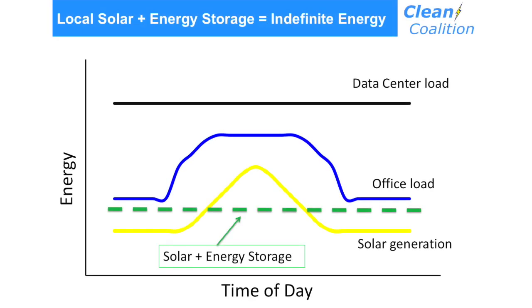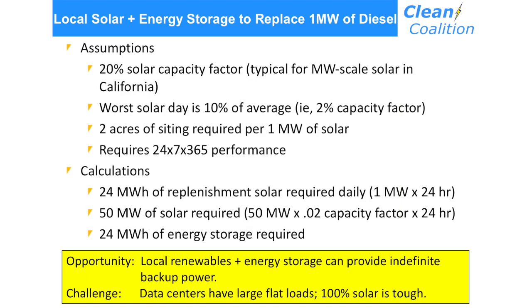One of the ways to start to do that is by adding energy storage into the mix. Energy storage basically allows you to flatten out that renewable energy power source. This green dotted line shows that if you use solar in combination with energy storage — so 100% of the energy storage power is coming from the solar — you end up with that green line. You can get a 24/7 profile, but it's going to be a lot lower in amplitude compared to the peak of the solar. The opportunity for local renewables and energy storage working together is that you can provide indefinite backup power. If you size it right, you will have that replenishment from the local renewables and will not have to worry about resupplying diesel. The challenge is that data centers have large flat loads, and doing that with solar is really tough.